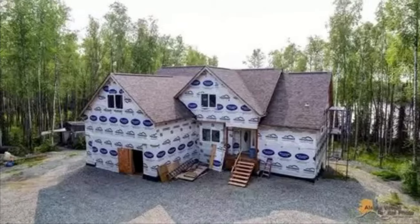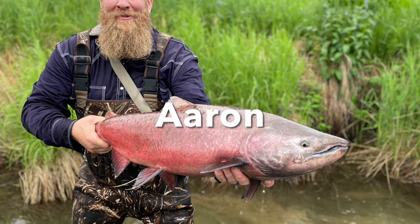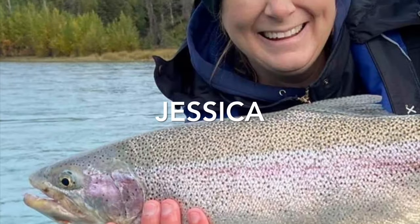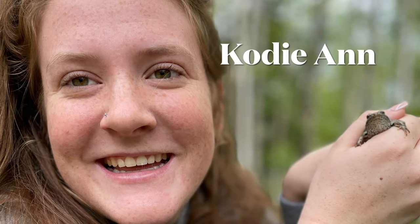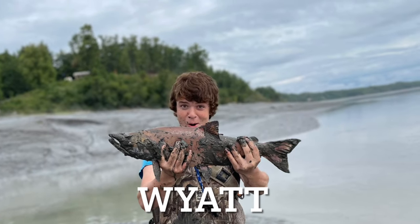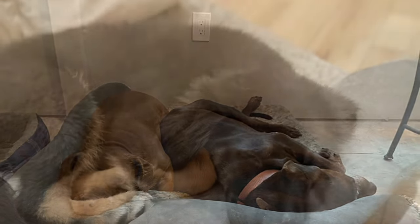Welcome to our vlog. We are the Milness family. We started building a modern homestead outside of Wasilla, Alaska in the summer of 2021. That's my husband Aaron. I am Jessica, a stay-at-home wife and mom. Our second son Caleb lives here with us along with our daughter Cody Ann and the youngest of our family, Wyatt. We brought our two dogs Tipper and Daisy, and got a new addition, the Alaska dog Roberto.